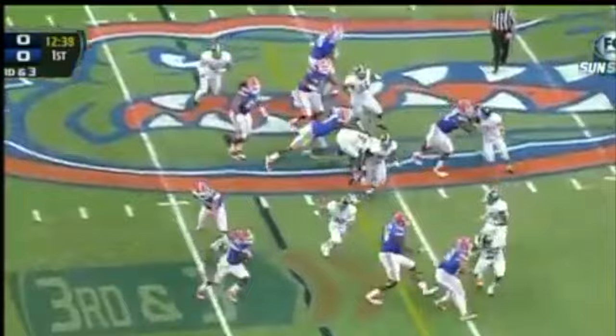Gators on the direct snap. Taylor's got the corner. Kelvin Taylor down the sideline, and he is all the way down inside the 20. Kelvin Taylor breaks loose for 33 yards.